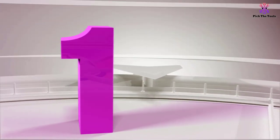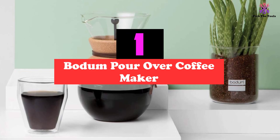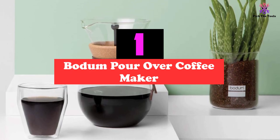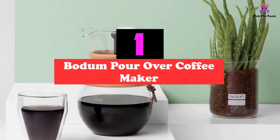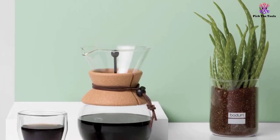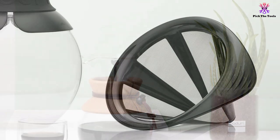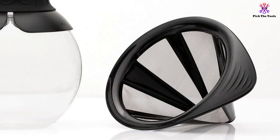And finally at number one, we have the Bodum Pour-Over Coffee Maker. For those looking for a high-quality pour-over coffee maker that doesn't break the bank, the Bodum Pour-Over Coffee Maker is an excellent choice. This coffee maker doesn't use paper filters, and the hot water is slowly and evenly distributed over the coffee grounds, allowing a rich taste to develop.